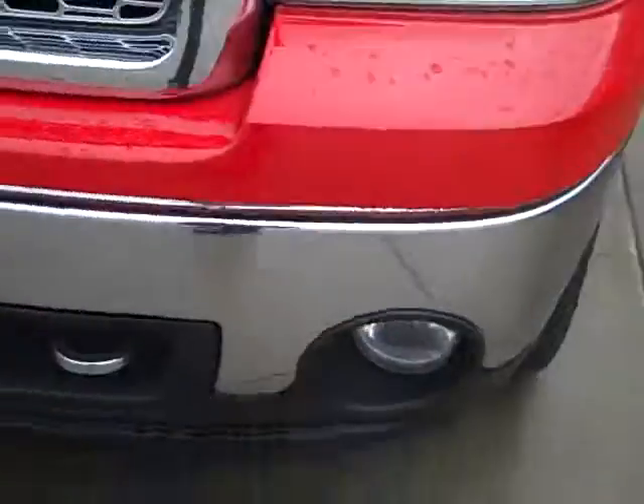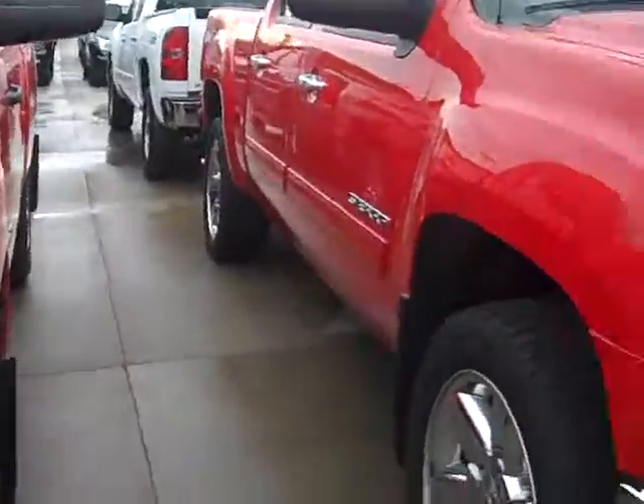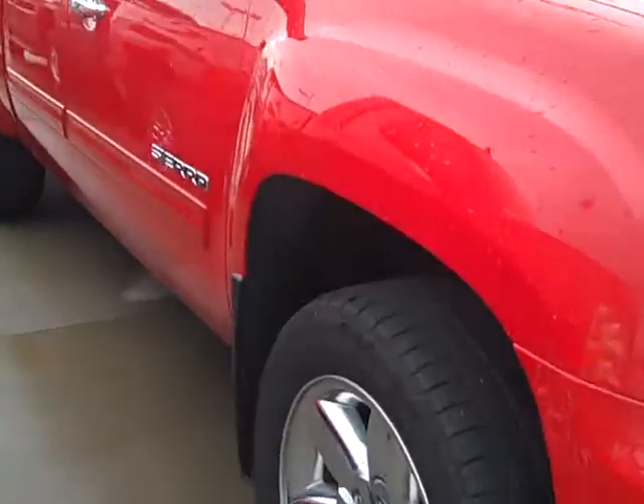It's got your 5.3 liter with the fuel management, so you get good, decent fuel economy. Good tread on the tires, your fog lights — nice big fog lights — your chrome tow hooks. Very nice vehicle, very, very nice.